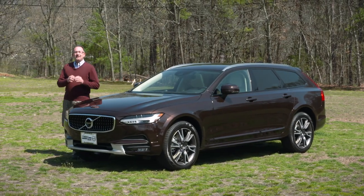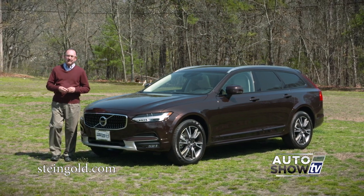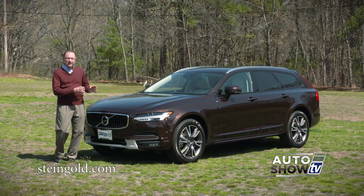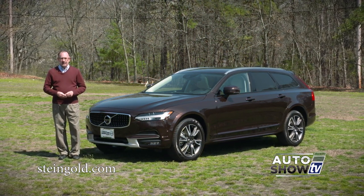Well here it is. This is the newest vehicle in the Volvo lineup, just out and hitting the dealerships. This is the all-new 2017 Volvo V90 Cross Country. It's gorgeous. We want to thank our friends at Steingold Volvo in Pawtucket for letting us take this one out to show you this morning here on Auto Show TV.